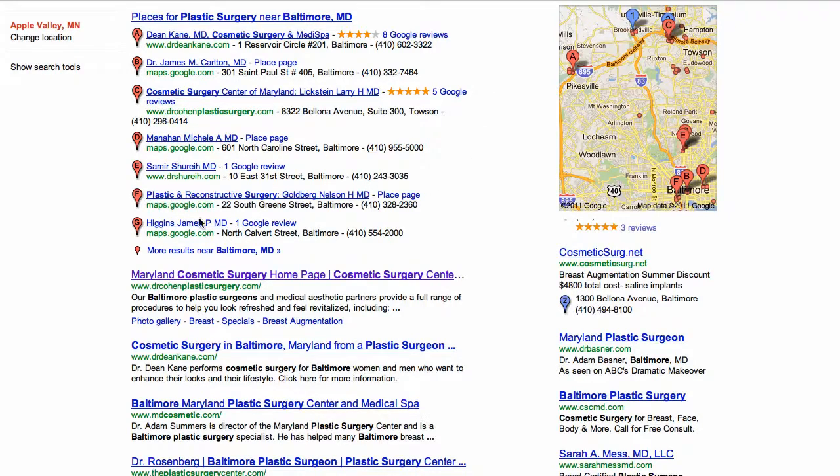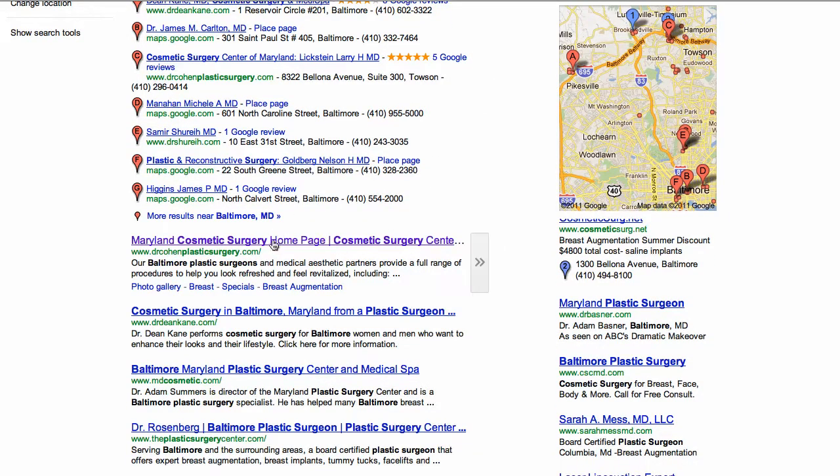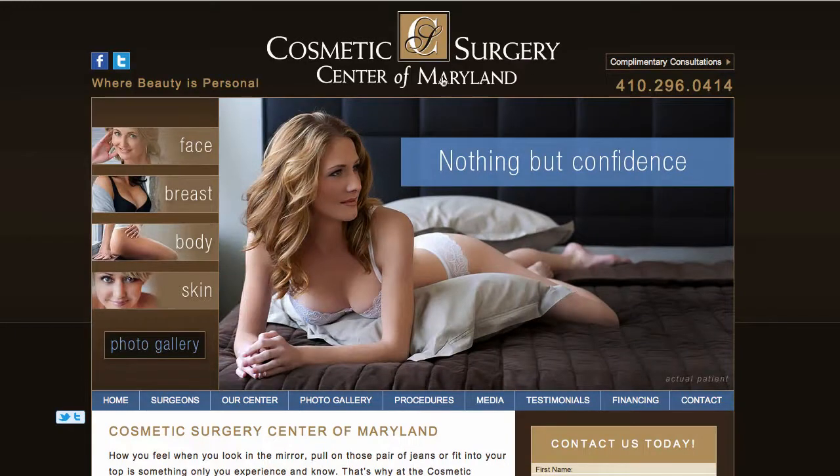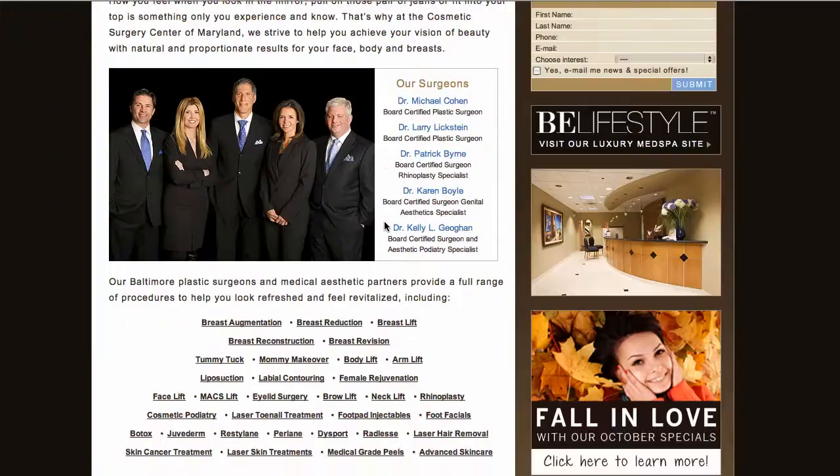Let's get past the Google Places flags and see our number one result is drcohenplasticsurgery.com. Let's go to that page and get their exact name — Cosmetic Surgery Center of Maryland — and their address.